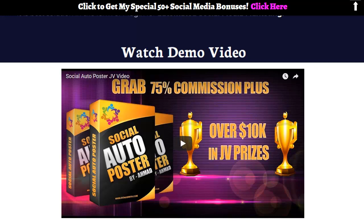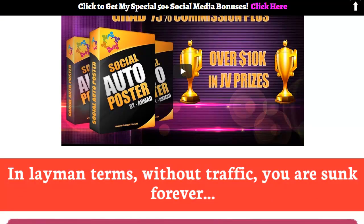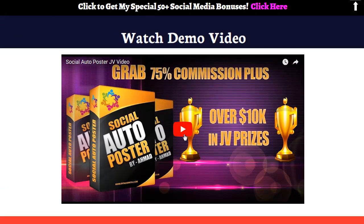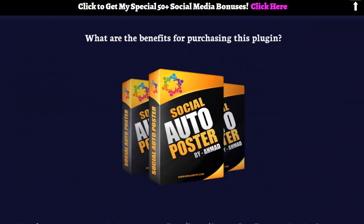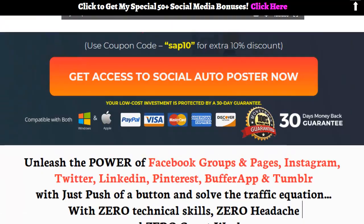A lot of these people are cool and take a lot of time putting out these launches and really do honest case studies because they enjoy what they're doing. So here's the demo right here, guys — click on the link below, come watch the demo, and see exactly how Social Auto Poster works.